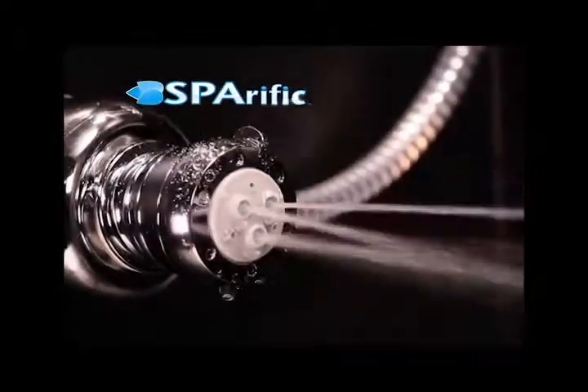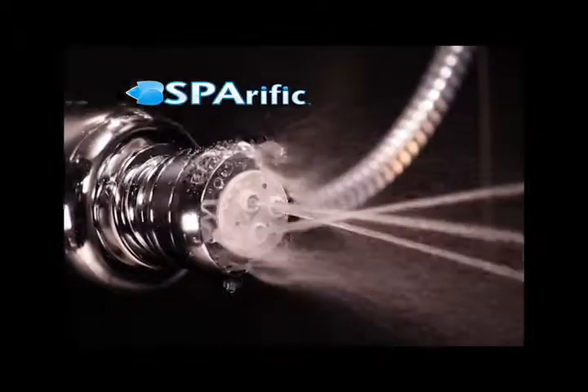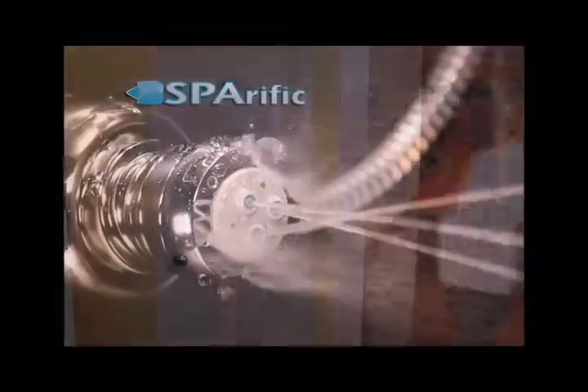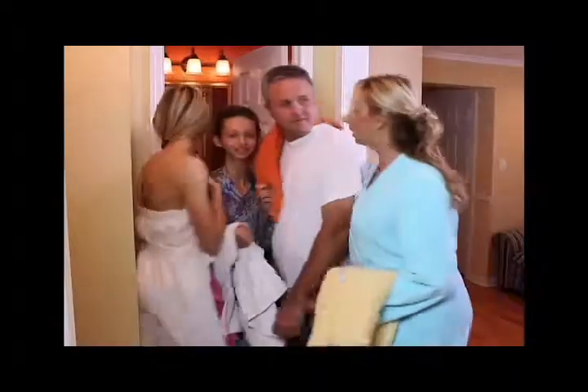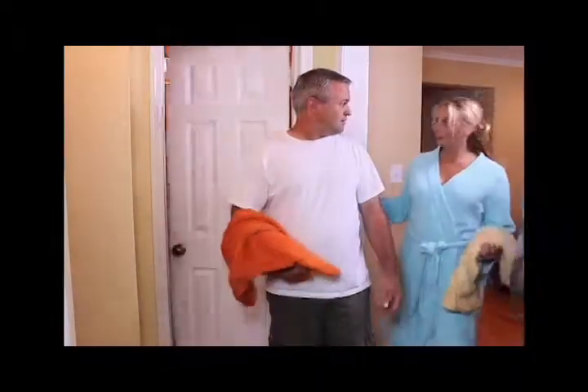A refreshing mist, a pulsating massage, or a combination spray. Your whole family will love Spa-Rific. Kids will have such a blast, you'll have a hard time getting them out of the shower.